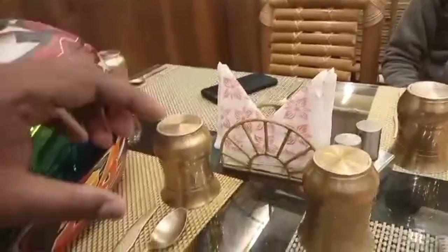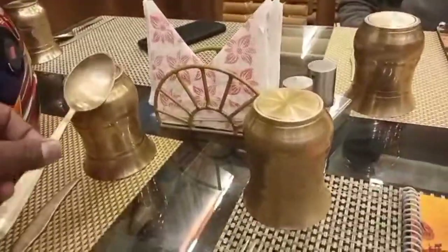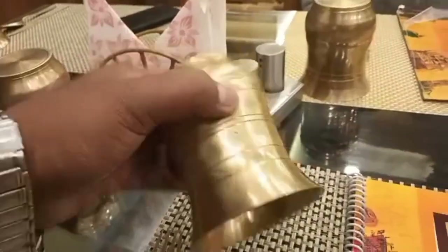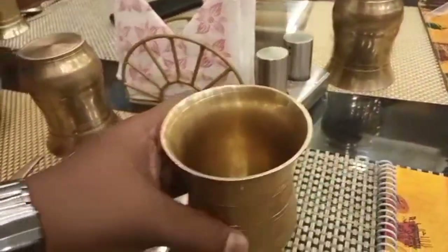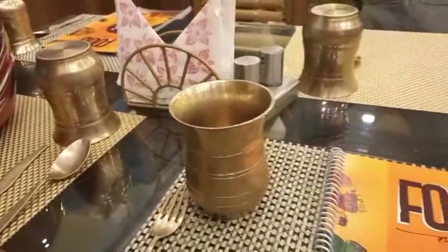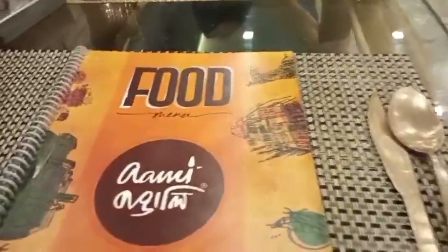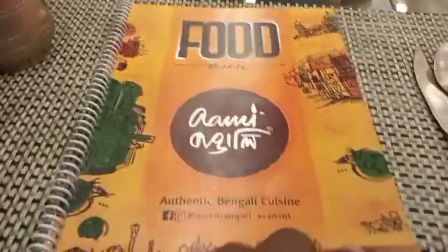Finally, we have placed the order here. Here is something special — this is a kansa (bronze) vessel, a kansa utensil. These are special bronze glasses and spokes. This is a very old place, and here is the menu from Ami Bangali restaurant.